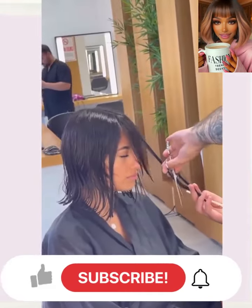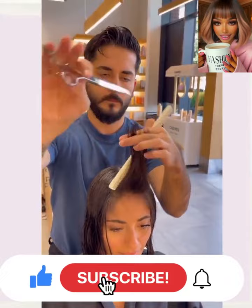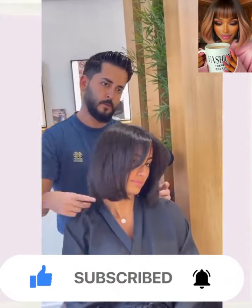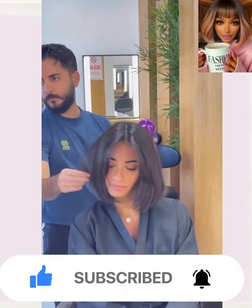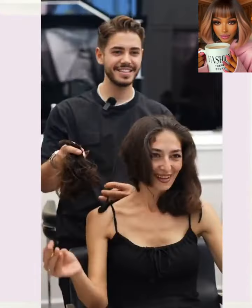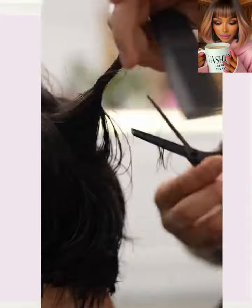do me a favor, give this video a big thumbs up, hit that subscribe button, and you'll stay up to date on all the latest and the hottest hair trends. Now without further ado, let's get into today's hair transformations.